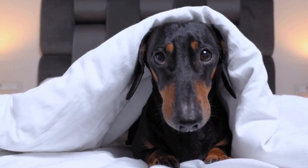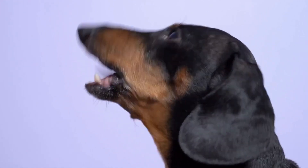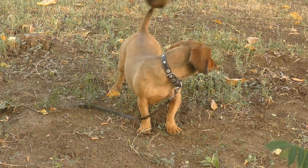or a favorite toy. This positive association motivates your dachshund to repeat the desired behavior and helps them understand what is acceptable. Stay consistent with your rewards and praise, and gradually reduce them once the digging behavior diminishes.